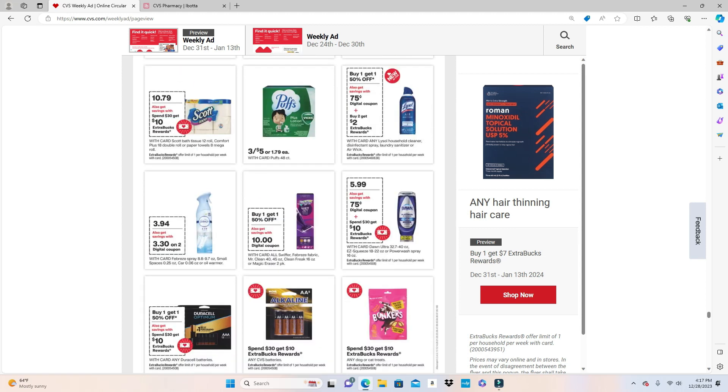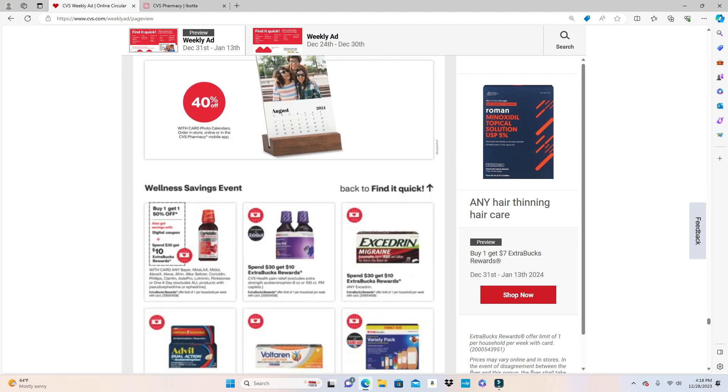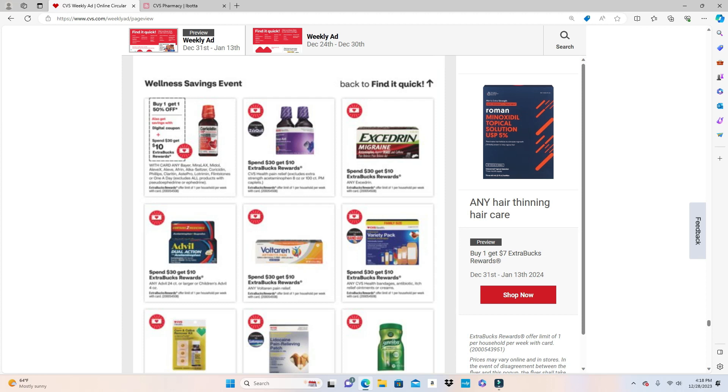The fabric softener coupon is $3.30 off two and they're on sale for $3.94. With the ad going two weeks, I would try to hold onto this coupon depending on the expiration date — if it can take you past the 13th, which is the second week of the ad, hopefully the next ad will include Extra Care Bucks attached to this, which would be an amazing deal. I'm going to hold onto mine and see how long the expiration is. If it comes digital on your card, try to clip it and hold on to it.